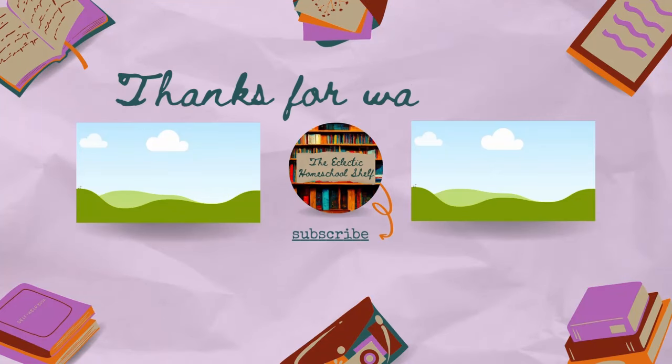I hope this was helpful for you. I will link everything in the description box below. I am an Amazon affiliate, so if you click on an Amazon link and make a purchase, I do receive a small commission. Thank you for watching.